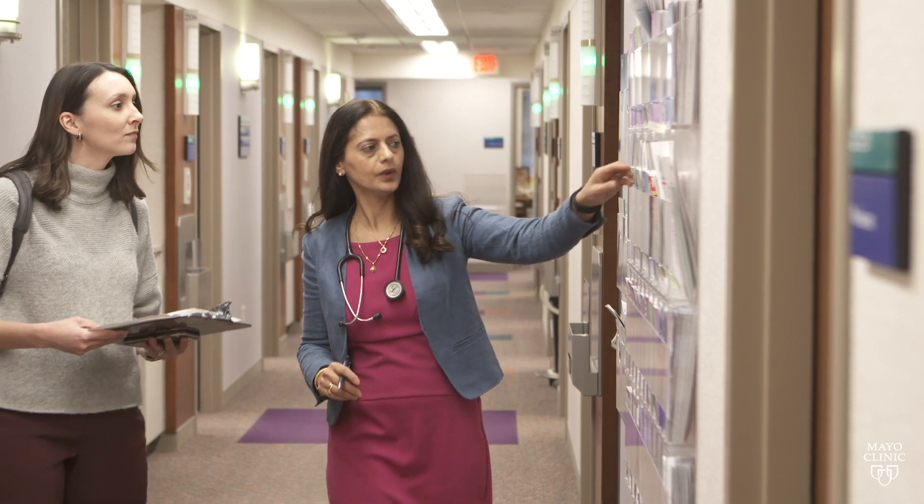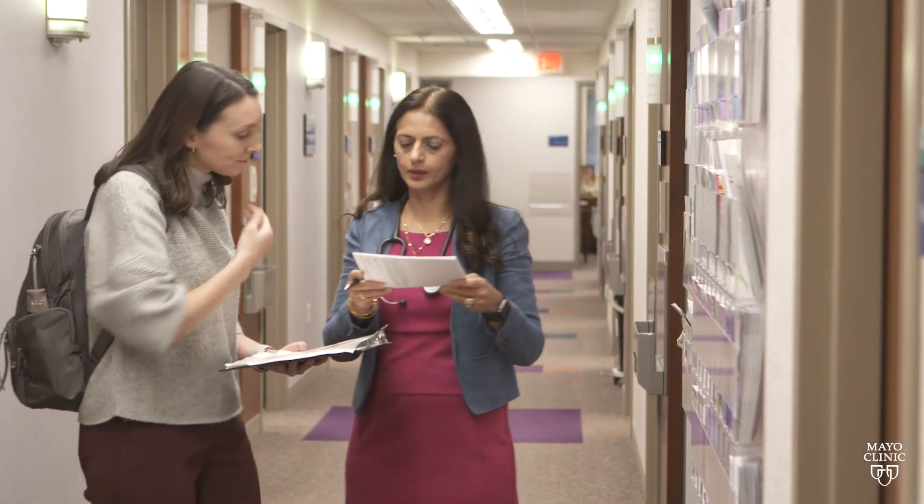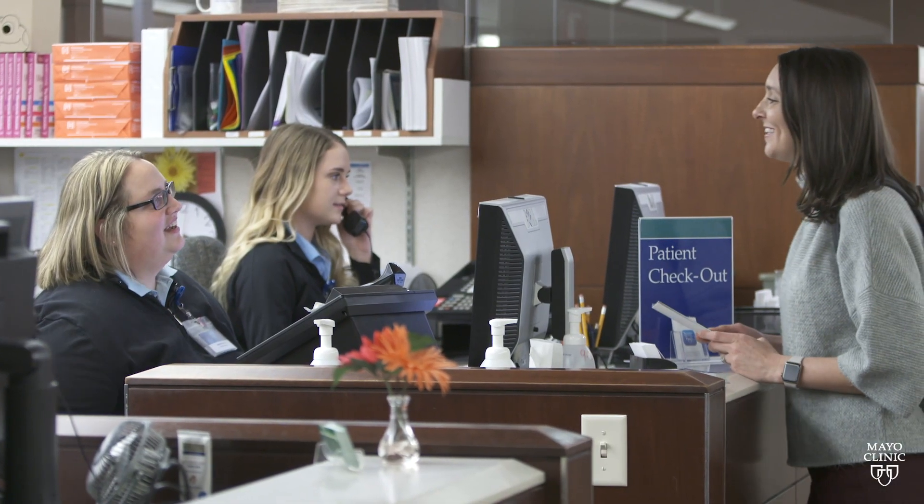What women are seeing is that learning what all their options are, making sure that it's individualized to their cancer type and their specific medical history, means they may be able to have a better outcome or better prognosis.